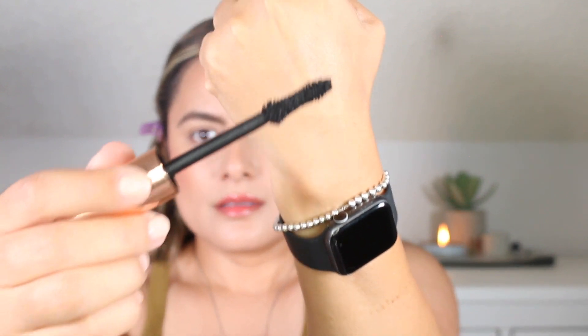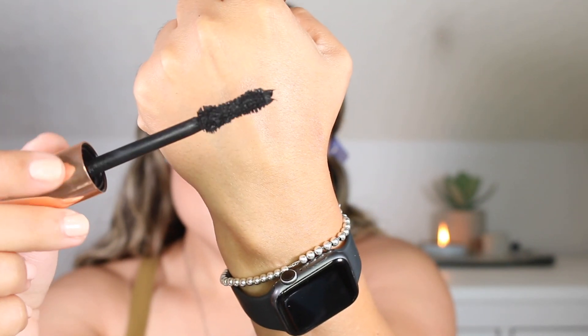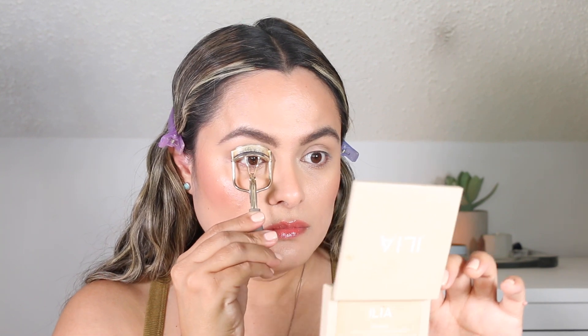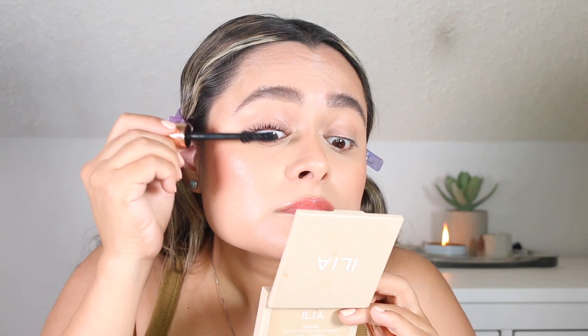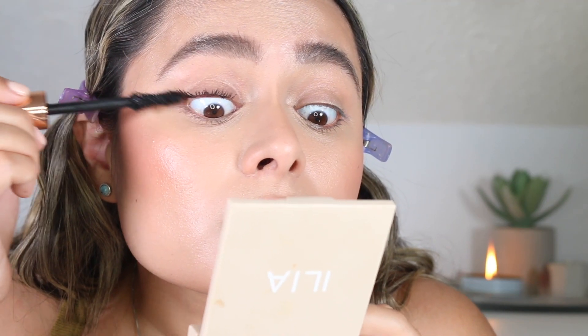For lashes I'm going to use the Bite Beauty Upswing Full Volume Mascara. This is what the wand looks like — it was a little bit overwhelming when I initially began using this mascara and it does look like clump city when it is on the wand. This has been my go-to mascara since I hauled it during my Sephora spring sale, and I've been using this every day until yesterday where I tested something completely different.